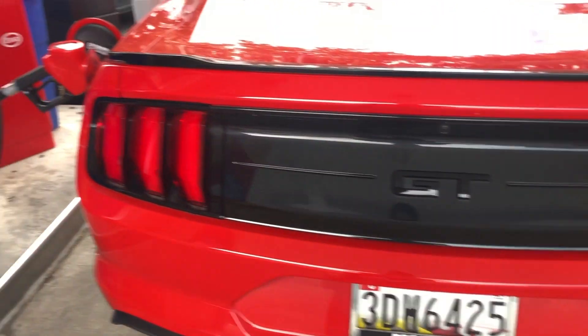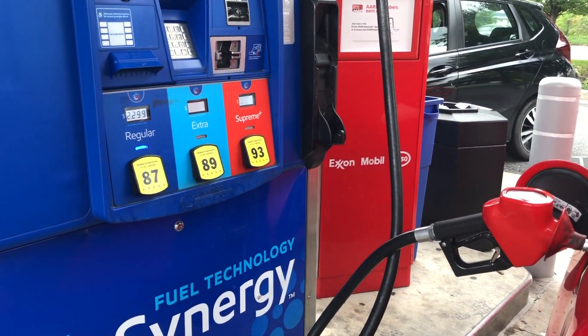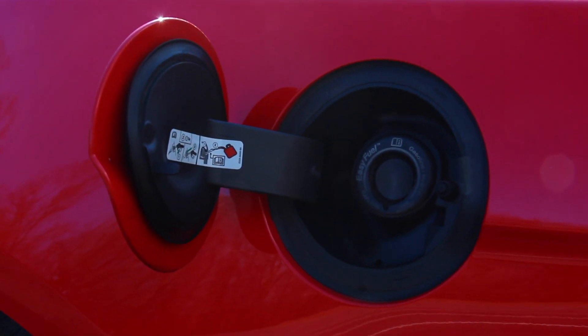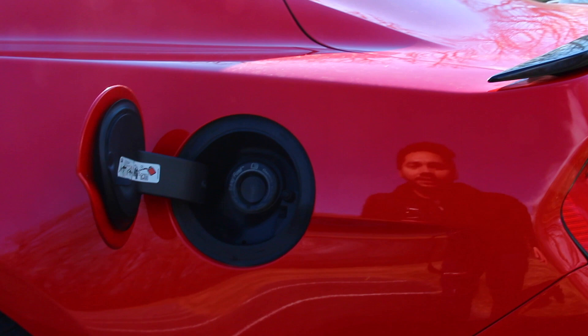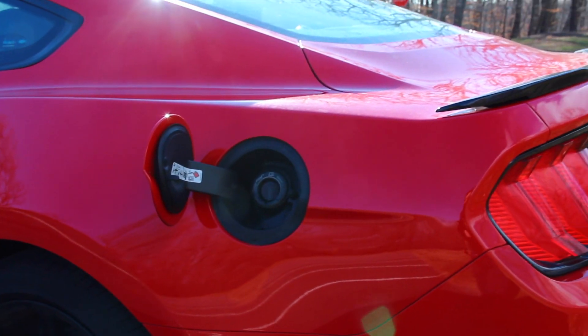I run mostly 93 octane in my 2019 Mustang GT. But as you guys may know, in the Ford owner's manual it says 87 is okay to run. I did run 87 for a little bit just to see, and I personally did not see much of a difference. But now I've turned back to 93 just because it's such a high-compression engine and you don't want it to knock, especially if I'm going to keep the car long term.